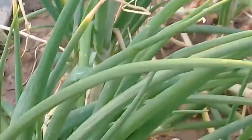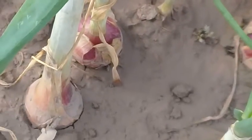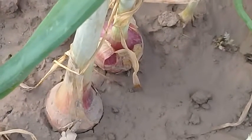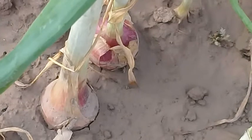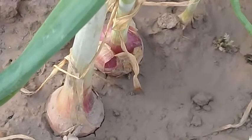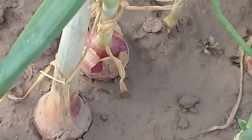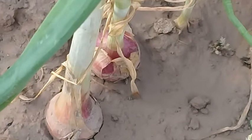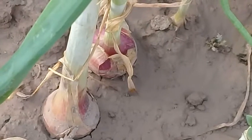I want to tell you something — some knowledge regarding this beautiful plant. Onions contain a lot of antioxidants. About 25 different types of antioxidants or flavonoids have been discovered. Especially in red onions, there are a large amount of anthocyanins. These flavonoids and antioxidants are very good in reducing inflammation.